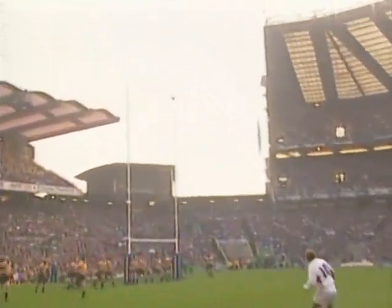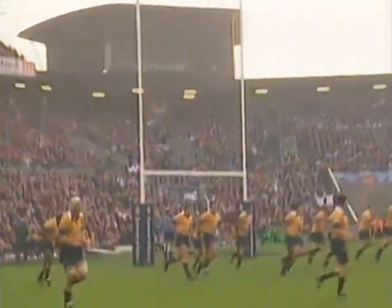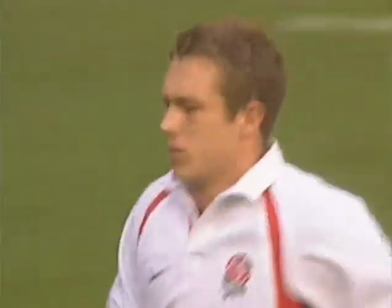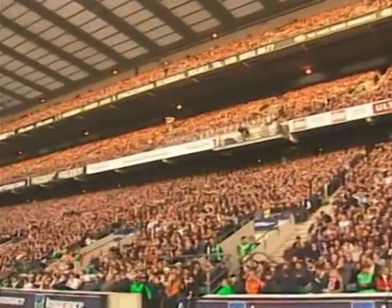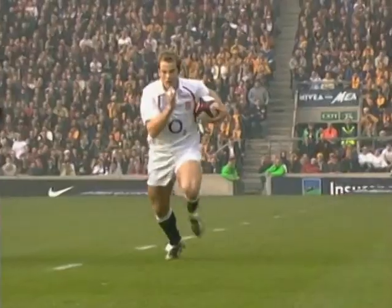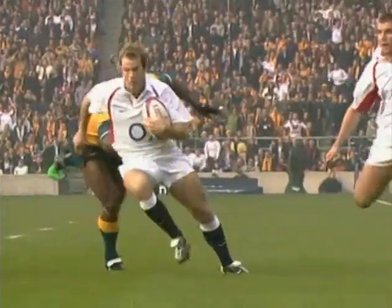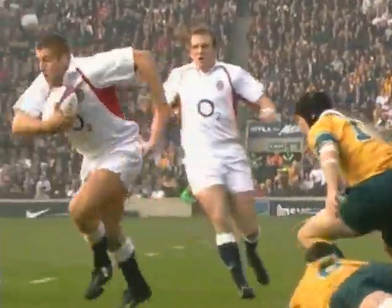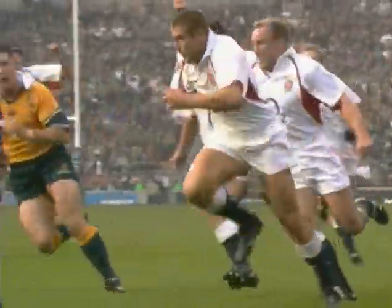And Johnny Wilkinson with the conversion, which is good. Very good. And you could say the same for the try. 7-0 for England. First class finish from an increasingly world class player — and what a future this man has. The other wing, Simpson Daniel, inside to Cohen. Terrific combination.